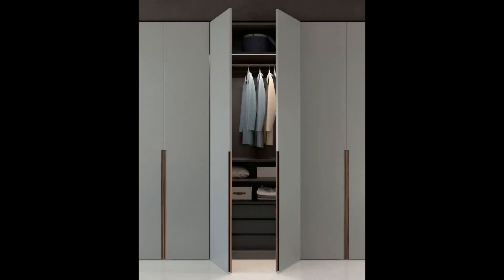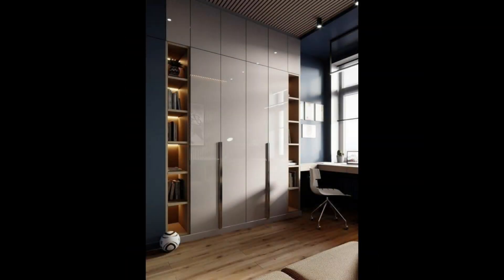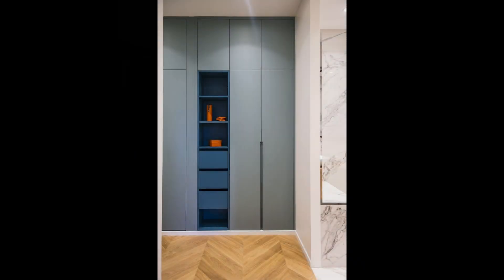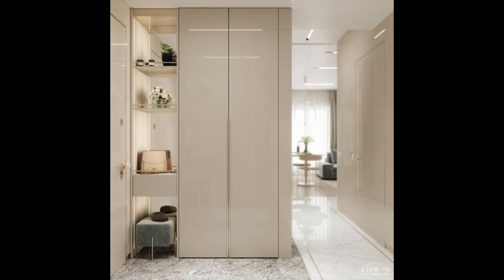3. Wooden wardrobe design with a chevron pattern. For that contemporary chevron pattern that works beautifully in modern apartments, wood is a material that gives you the option of self-design. You can choose between different patterns and grain to amp up the look of a simple wooden cupboard.